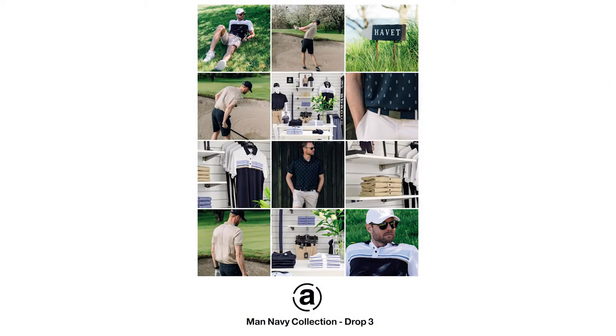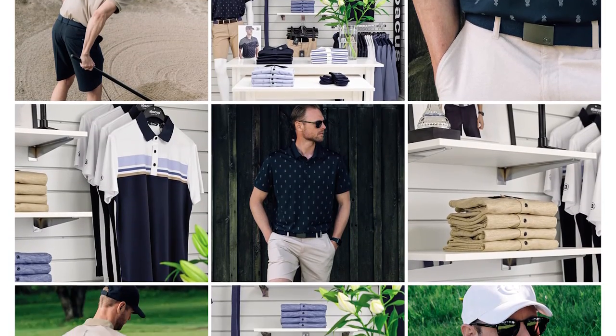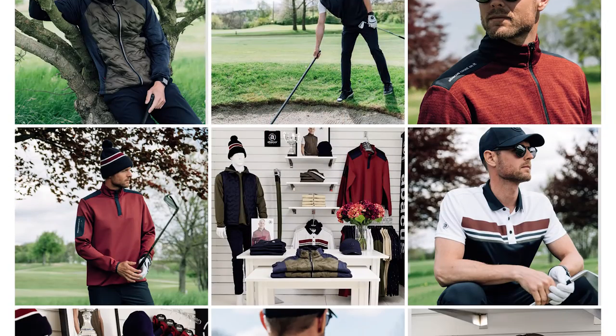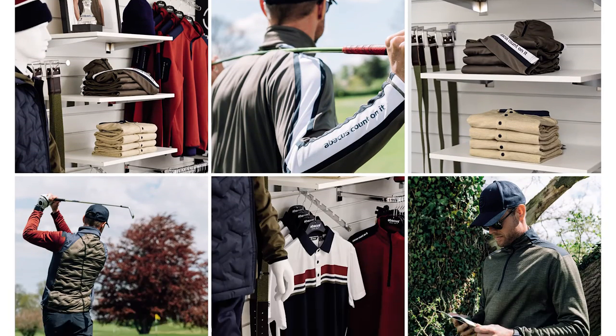Drop 3, 15th of June delivery: cooler garments in sand, matching all the blue, navy and white pieces from drop 1 and 2. Drop 4, 1st of August delivery: prepared for autumn with cranberry and olive, matching all sand, navy and white pieces from the previous drops.